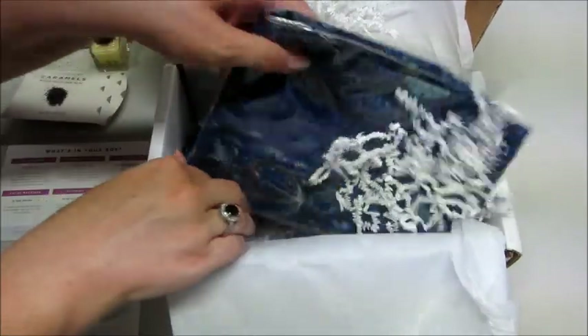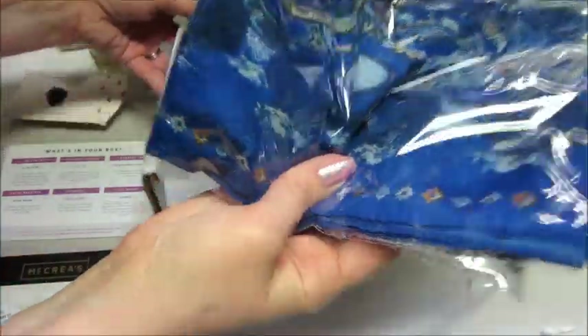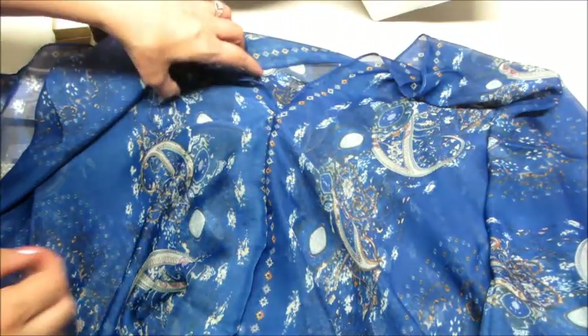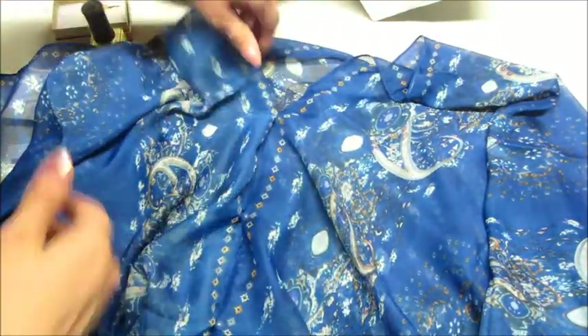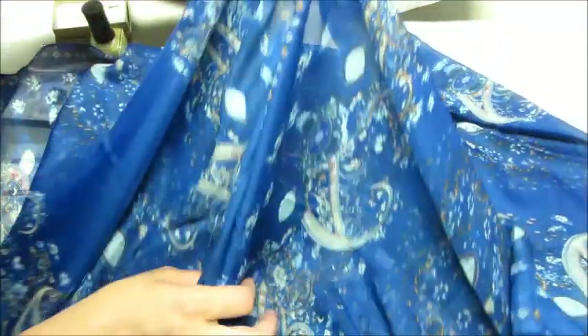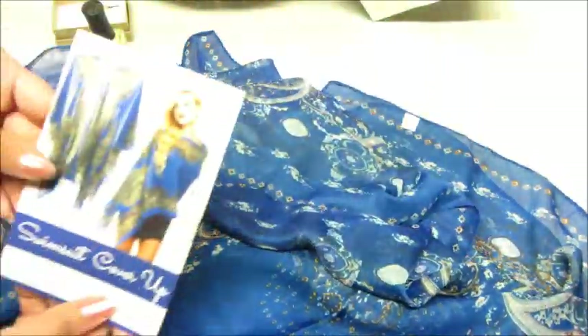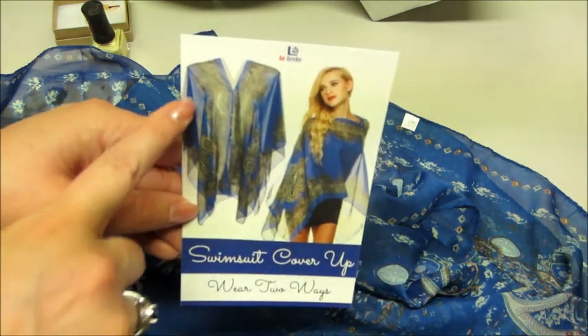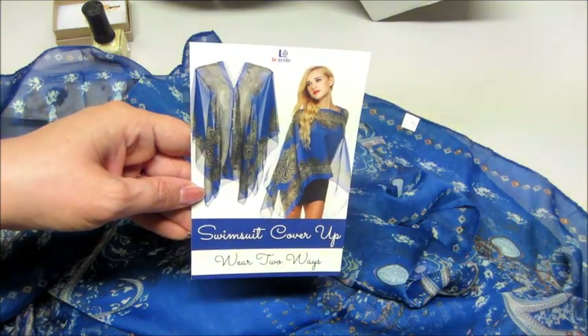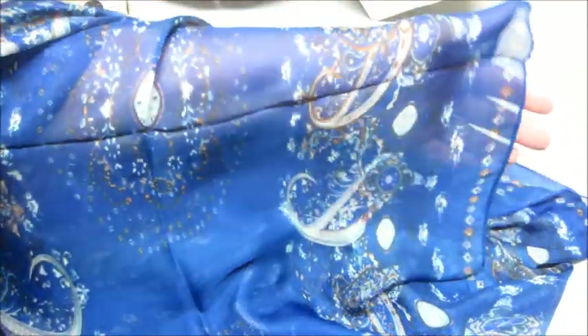The last thing in the box looks like it might be that swimsuit cover up that we had a little advertisement for. Let me go ahead and open it. It's probably a little bit difficult to show on camera since it's long, but there are a few buttons that go down. It's very soft and it actually has buttons on each side. On the card you can wear it so it looks more like a shirt where you could turn it to the side. Very pretty, very soft — I like the colors. Perfect little cover up.